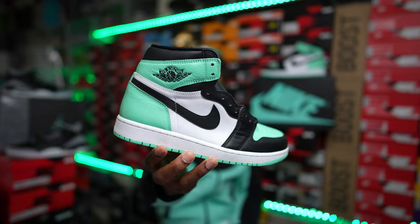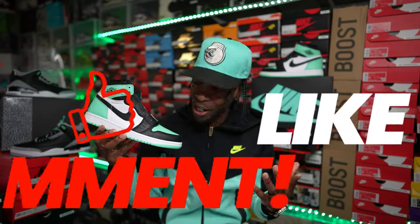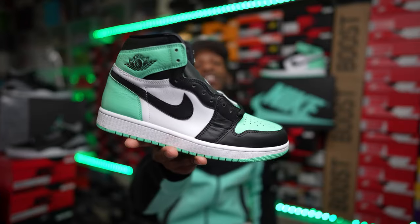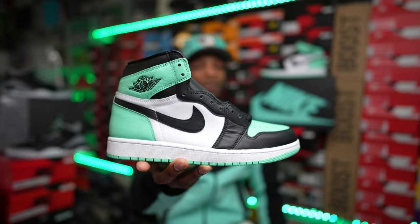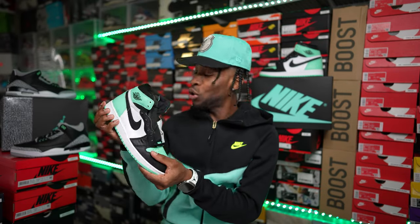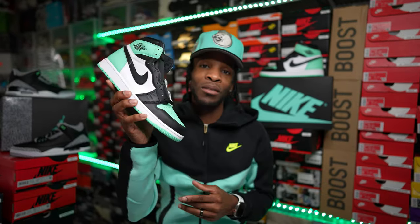Here they go — you see what's going on with them. The first Jordan Brand silhouette that we did see with the green glow colorway was the Jordan 4. I wouldn't be shocked to see a Jordan 4 Green Glows retro with all the green glow madness going on. But this is definitely a nice addition to the green glow family. I love the Jordan 1 silhouette, and when you add that colorway onto this shoe I think it works, it works nicely.